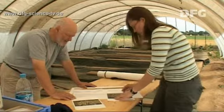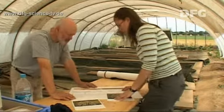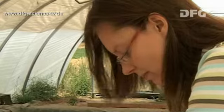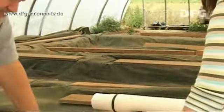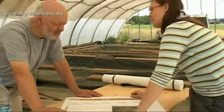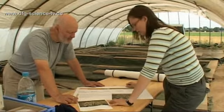Dr. Kerstin Schierholt, a research assistant from the Department of Pre- and Proto-History at the University of Münster, is responsible for the excavation work. The dig is a joint project together with the Regional Association of Westphalia Lippe and the University of Göttingen.